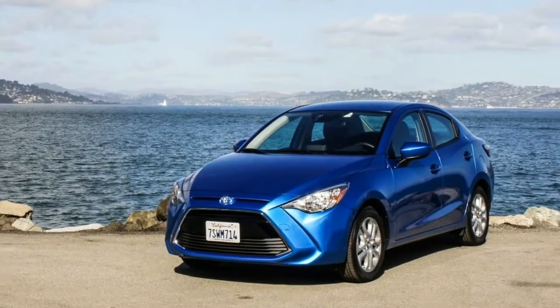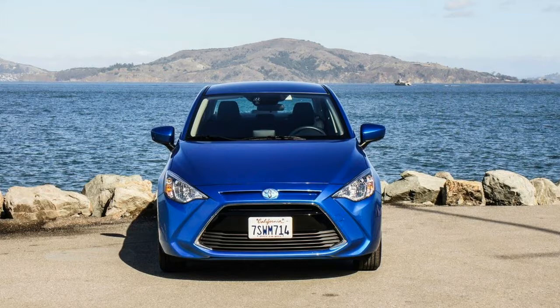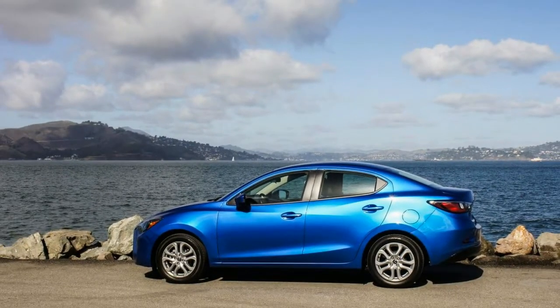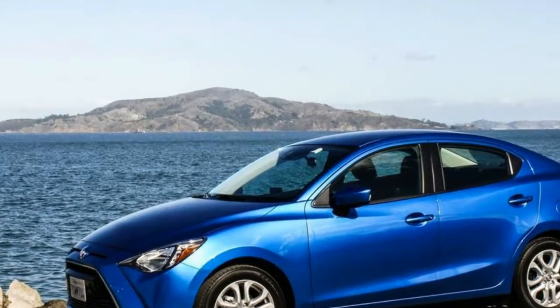Everything else is standard, and everything includes some choice features: alloy wheels, air conditioning, cruise control, USB and Bluetooth integration, a rear-view camera, a tilt-and-telescoping steering wheel with audio controls, and keyless entry with push-button start.